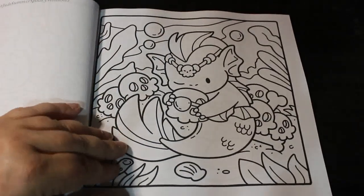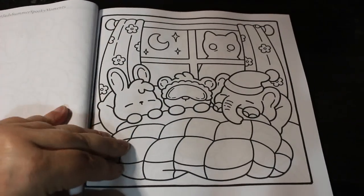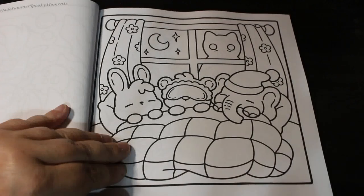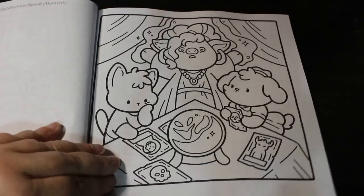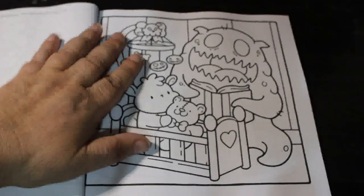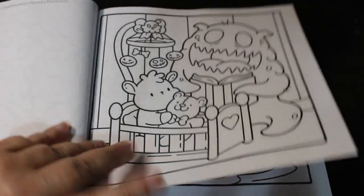Yeah, this is cute. Very nice. Very nice. Very nice, I like these.